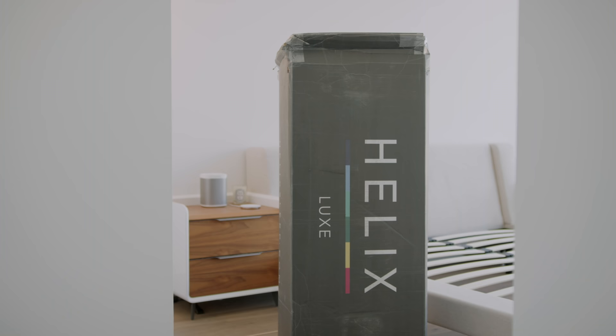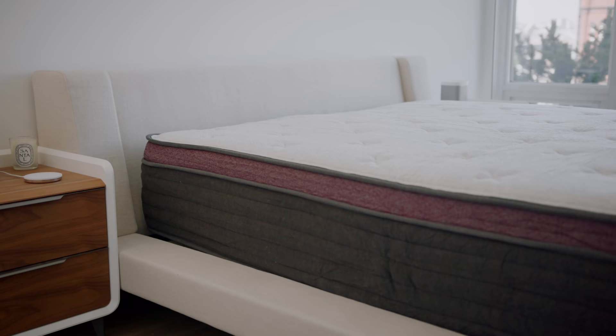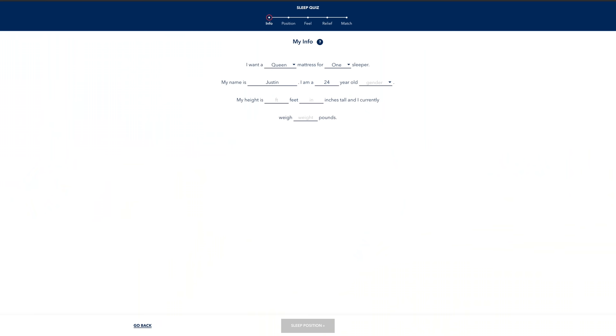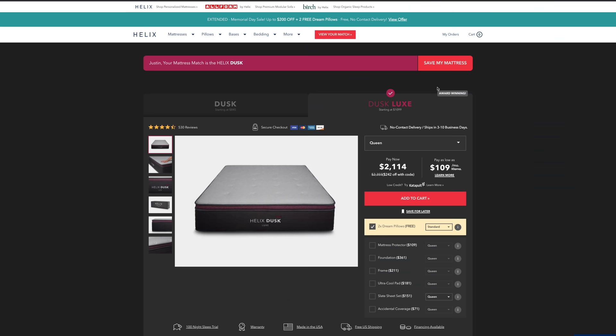One of the most important areas of tech is your bed, and believe it or not there's actually quite a bit of tech behind making sure you have the bed that suits your sleeping style and preferences. Helix is the best company for that, and a huge thanks to them for sponsoring the channel once again. I've had a Helix bed since 2017 and absolutely love it. They have a sleep quiz which allows you to fill out all of your preferences — your sleeping position, height and weight — and it also asks about firmness preferences.